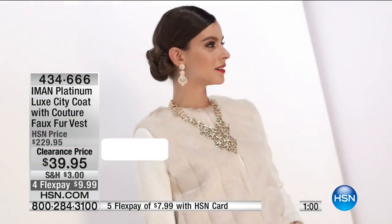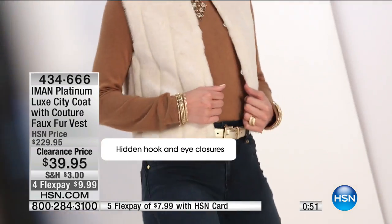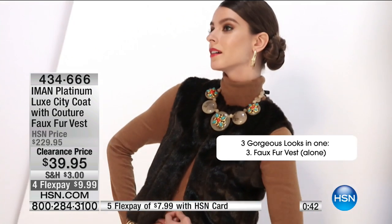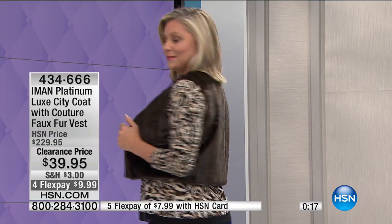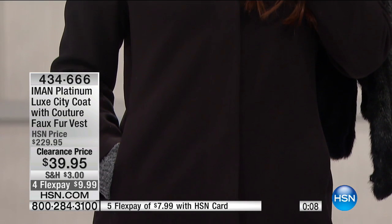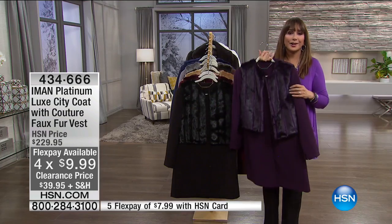You can wear them in the dressiest way or with a more corporate, ladies-who-lunch kind of look. If you were to add all of this up, you know it would be a fortune. Today at HSN it is not $300, not $200, not $100 — it's $39. And it's not just for the coat, not just for the vest. You are receiving both of them. Even at this price, we still have the 30-day satisfaction guarantee. There are four flex payments still — unprecedented. For $10, you're getting this home.